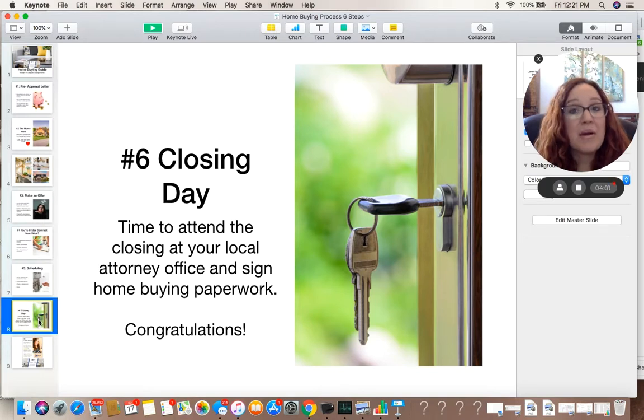Hope this helps! And remember, if you're in the Raleigh, Durham, Chapel Hill area, make sure to contact me. My name is Jennifer Salter with eXp Realty. My phone number is 919-442-8041. Stay tuned for more helpful videos. Have a great day.